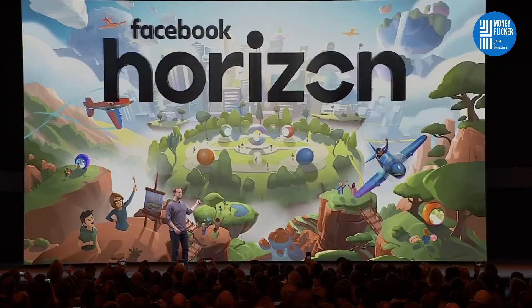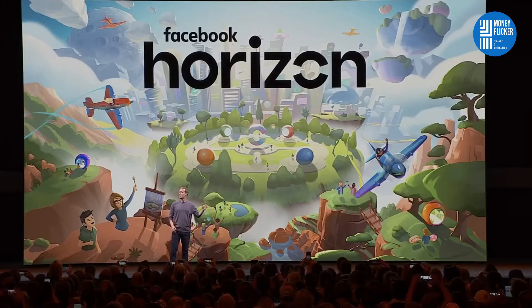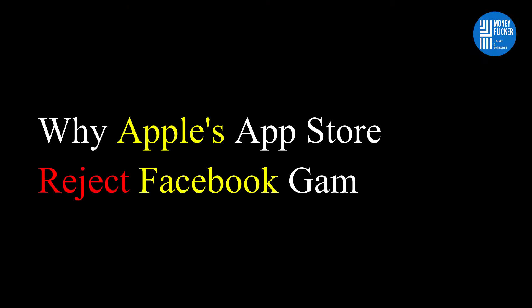Facebook submitted its new app, Facebook Gaming, to Apple last month for approval in the iPhone Maker's App Store, but Apple clearly rejected the app. Apple has rejected at least five versions of Facebook Gaming. Why is Apple rejecting Facebook's gaming app?